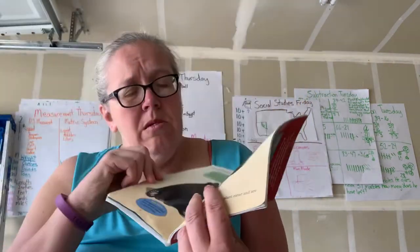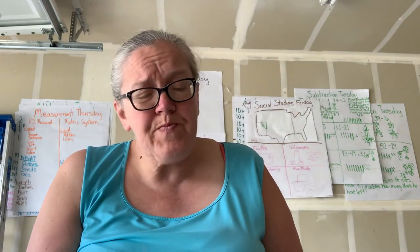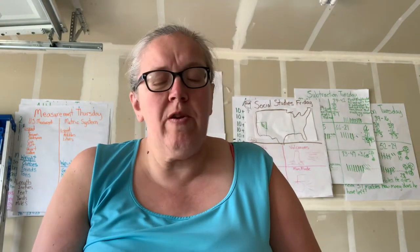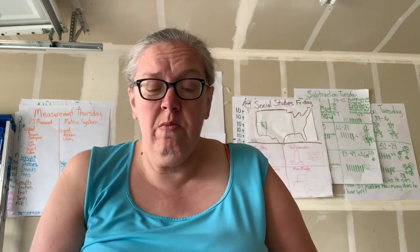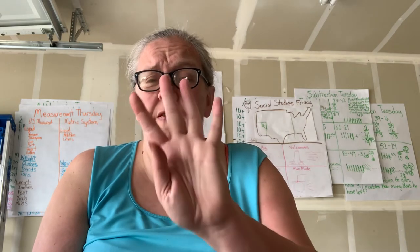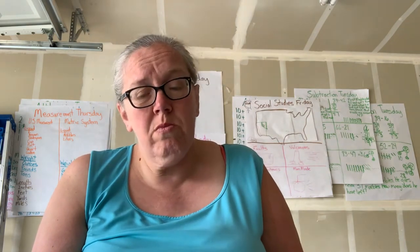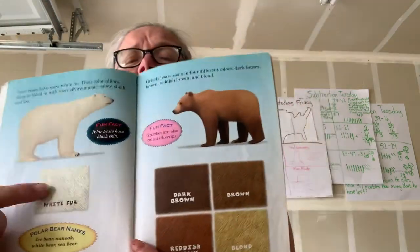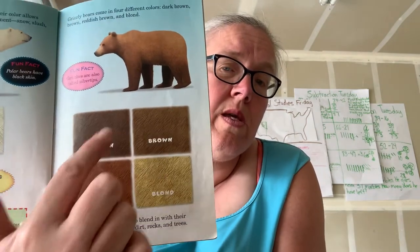Those other bears might get eaten; they're pretty small compared to these guys. Polar bears have snow white fur. Their color allows them to blend in with their environment: snow, slush, and ice. Grizzly bears come in four different colors: dark brown, brown, reddish brown, and blonde. You can see their fur is that color.